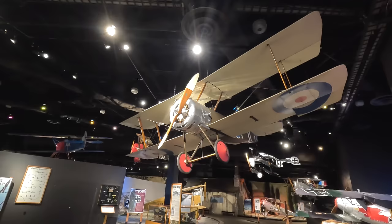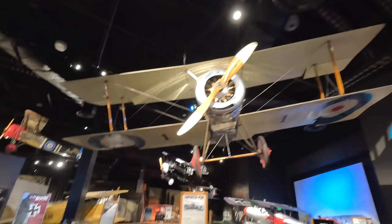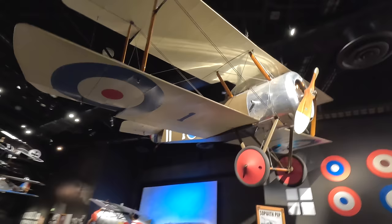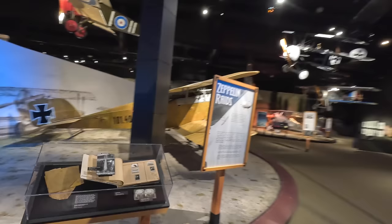Spinning around is a Sopwith Pup, which was extremely small, light and agile, and was the first aircraft landed on a moving ship in 1917 by Edwin Harris. These were fitted with hydraulic synchronizing equipment enabling the Vickers machine gun to fire through the propeller, making it easier to aim. They were eventually outclassed by newer German fighters and relegated to home defense and training.